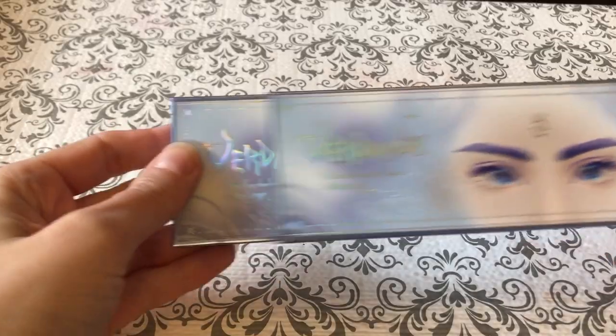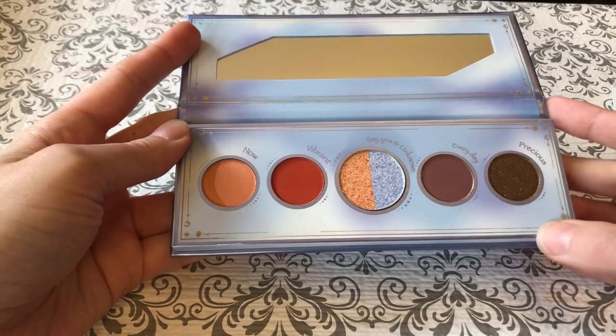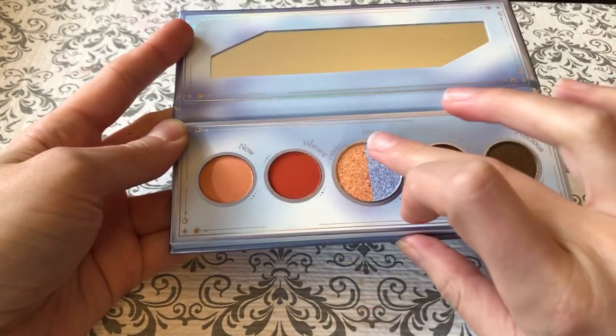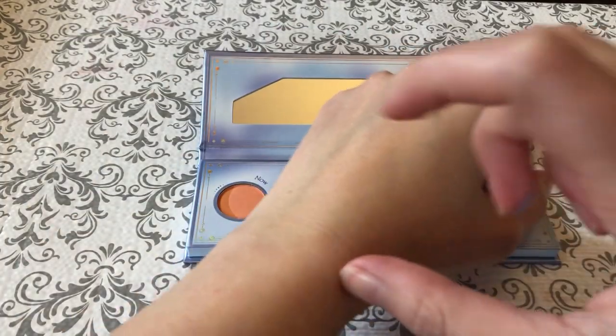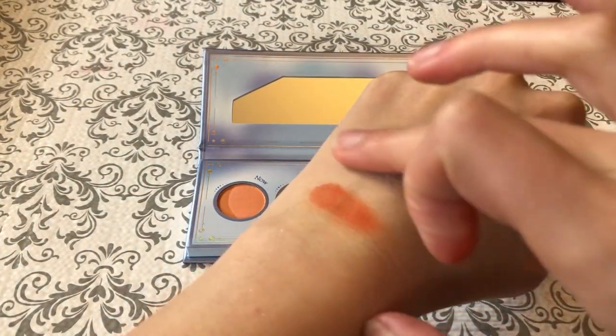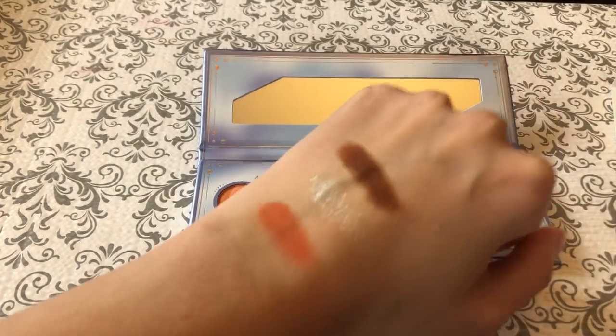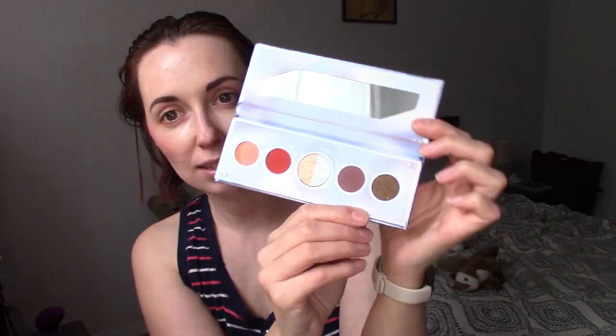Next up we have the Verdandi palette, which looks gorgeous — looks like it's going to be a bluey purple theme at least based on the artwork. Not quite, sort of. This is sort of definitely a different color scheme than I'm used to seeing. We've got a couple of corally shades and then a really bright sort of vermilion kind of color. These really nice orange and blue shimmers, a sort of not too intense plum, and then a beautiful sort of greeny goldy brown almost. This is a nice color story — also $20.90.